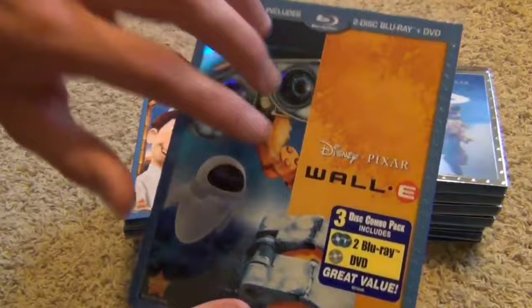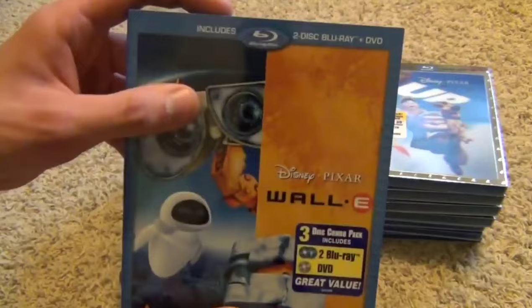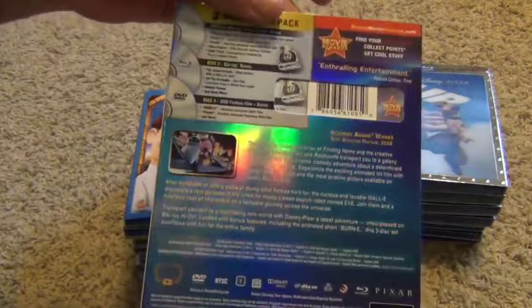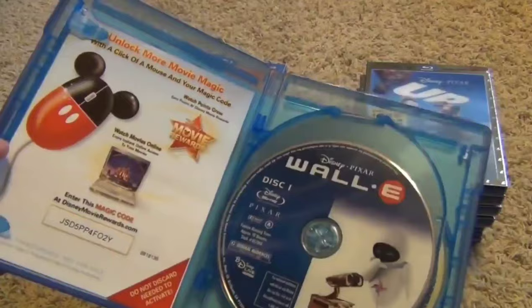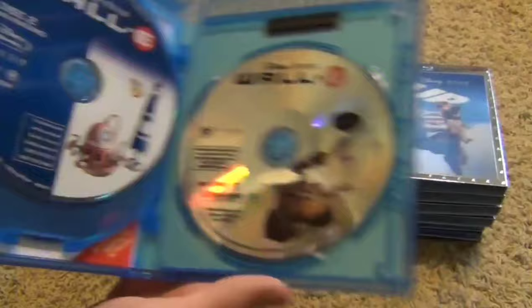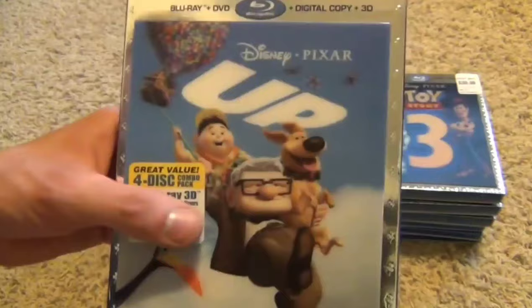Next we have Wall-E, which I like a lot. There was an older release with thicker packaging that came with a digital copy; this one comes with the DVD. I kind of like this though — it's really shiny and has a nice slipcover. This is a two-disc Blu-ray and DVD pack. Here's Blu-ray disc one and Blu-ray disc two with the bonus features, and then here's the DVD.